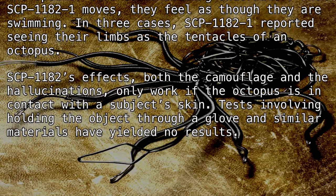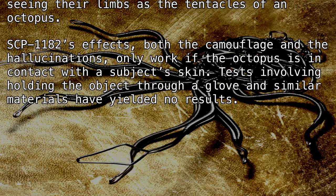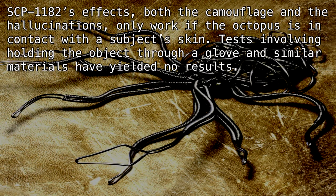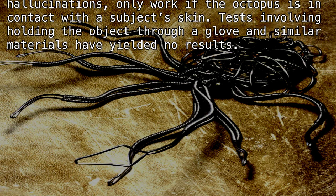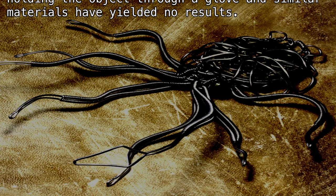In three cases, SCP-1182-1 reported seeing their limbs as the tentacles of an octopus. SCP-1182-1's effects, both the camouflage and the hallucinations, only work if the octopus is in contact with a subject's skin. Tests involving holding the object through a glove and similar materials have yielded no results.